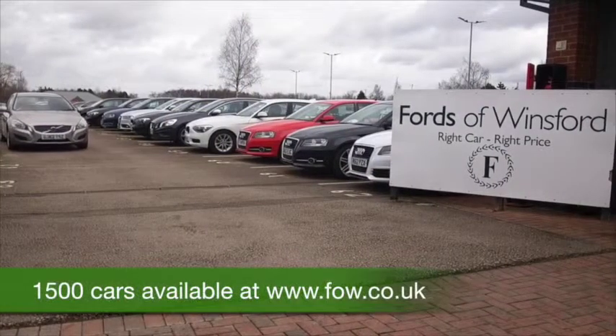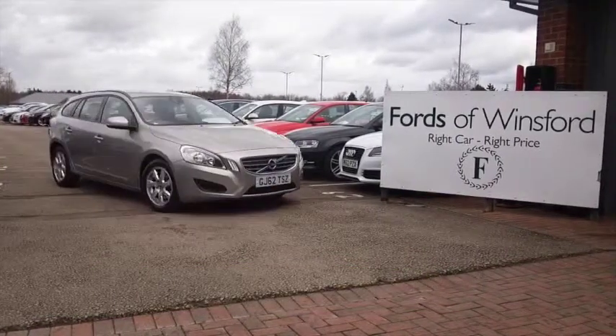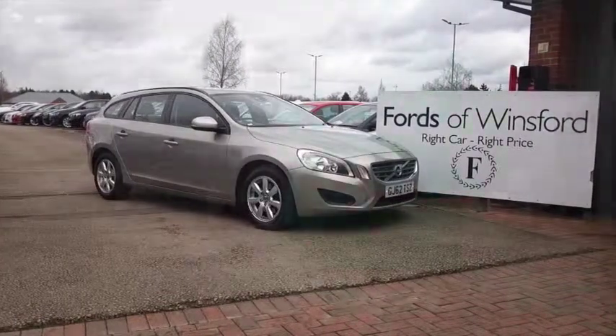Don't forget you can ring and reserve with no obligation. Bring your licence with you, have a test drive, and discover this great car for yourself at Fords of Winsford.